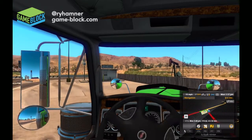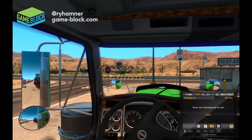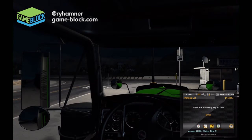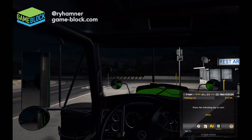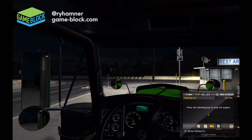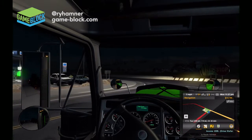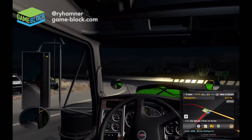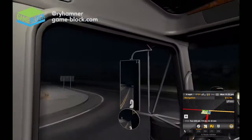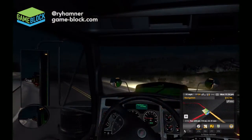These rest stops are the best — you can just kind of pull in, you don't have to maneuver around. Shut the engine off with the E key, take a nap. And it's dark. Let's go ahead and fire this thing up, put the lights on with the L key — let's get out of here.